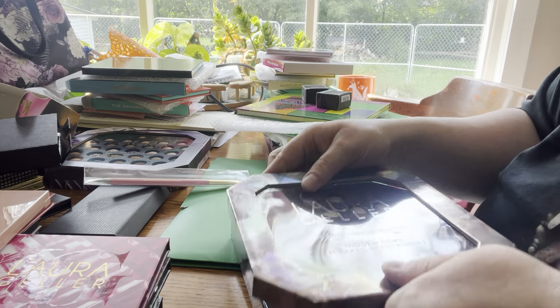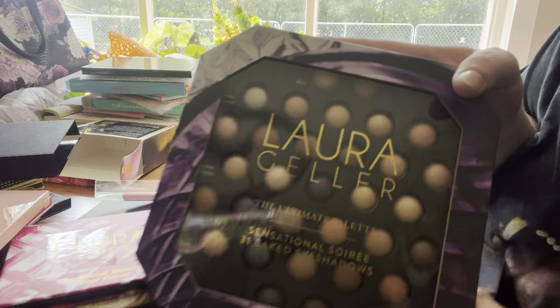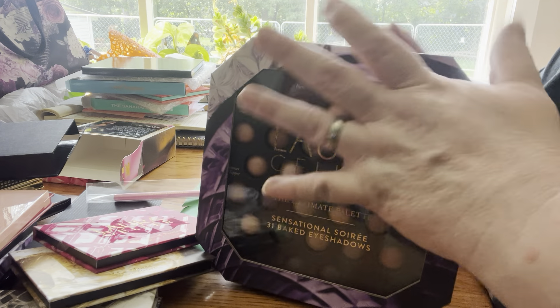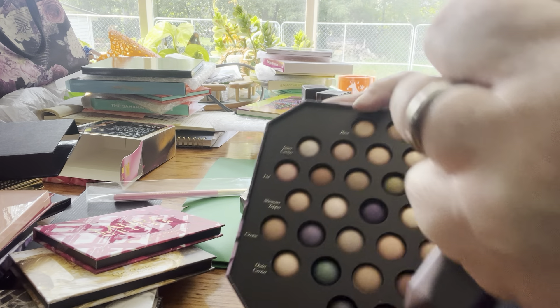And very last but not least by Laura Geller for this part — the Ultimate's Collection palette. That's what this one looks like, and this is what she looks like inside.